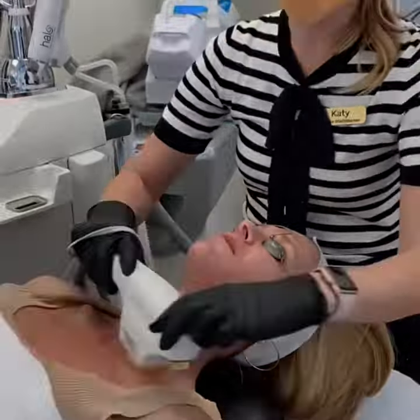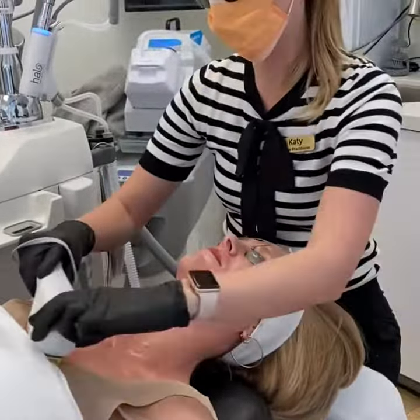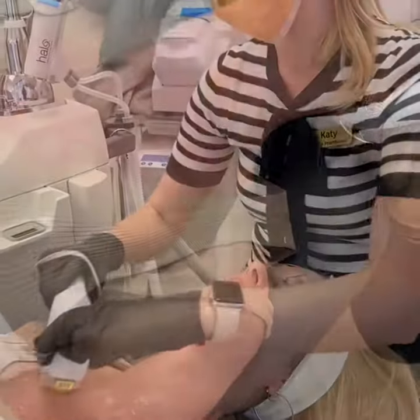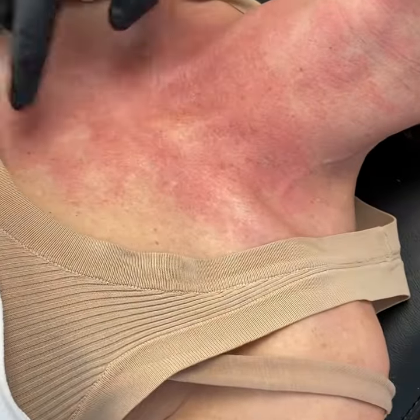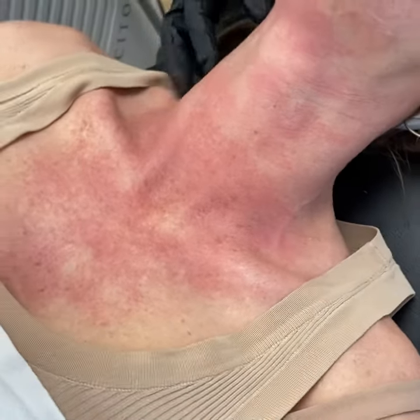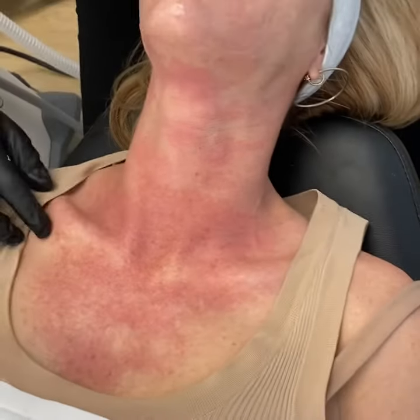So this is called the BBL Hero that we're doing for you. Done three times a year on your face, studies have shown that you will have more youthful skin at the end of a 10-year span than when you started. A little bit of this — it kind of looks red and blotchy — but that actually is our clinical endpoint. So we started to pull that pigment, we got a good reaction here and that's how we know to stop.